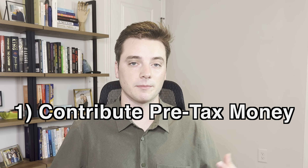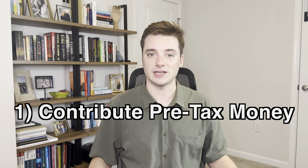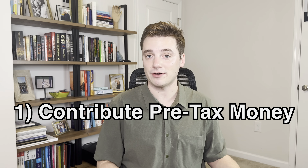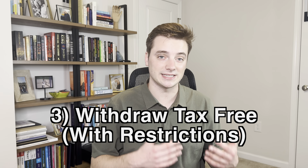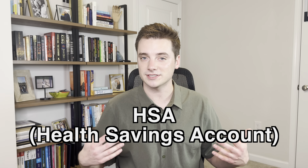What if I told you there's actually a secret investment account that gives you the incentive of both? There's actually an investment account that lets you: number one, contribute money tax-free, meaning you can write off any amount you put in on your taxes that year; number two, lets your money grow tax-free, including any dividends or other distributions; and number three, allows you to pull your investments out completely tax-free, even on the growth and profit. That account exists and it's called the HSA, or health savings account.